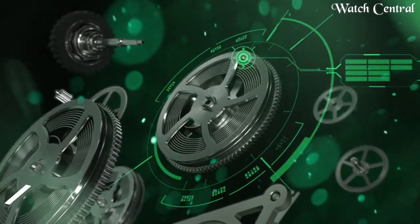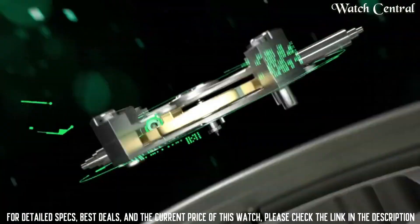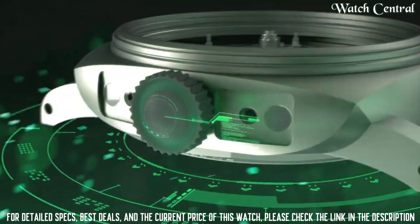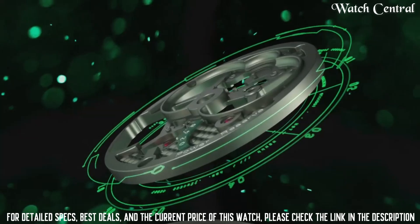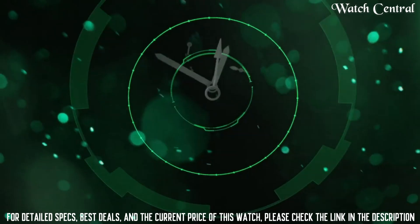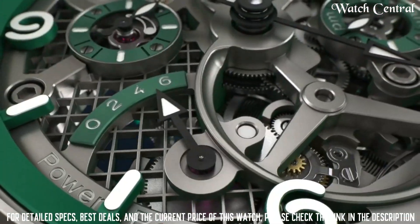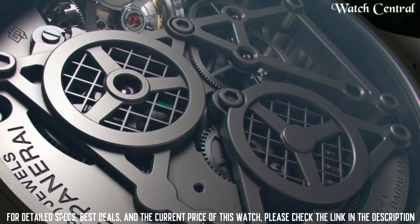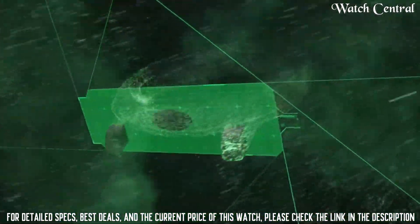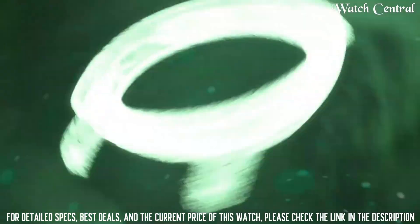Number two: Luminor Tourbillon GMT. It features a large cushion-shaped case and trademarked crown protection bridge. This is a particularly high-end model that features a tourbillon complication, a mechanism that compensates for the effects of gravity on the balance wheel to increase accuracy. The GMT function allows the wearer to track two time zones simultaneously, making it a practical choice for frequent travelers.